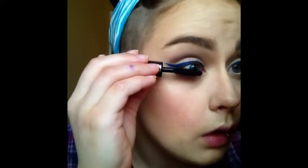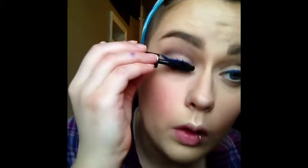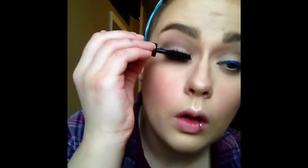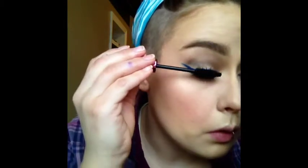For mascara, I used the Benefit They're Real — I just have a sample size of it right now — and applied one coat to top and bottom lash line. Then over top of that, I went in with BH Cosmetics Lovable Lash Mascara and applied one good coat to top and bottom lashes as well.